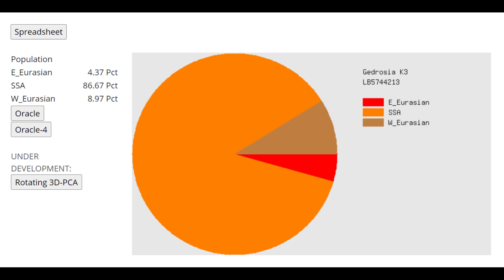With Gedrosia K3, he also scores mostly sub-Saharan African but does have some affinities towards West Eurasians. Thanks for watching — you can download his genome in 23andMe format from the link in the description. Goodbye.